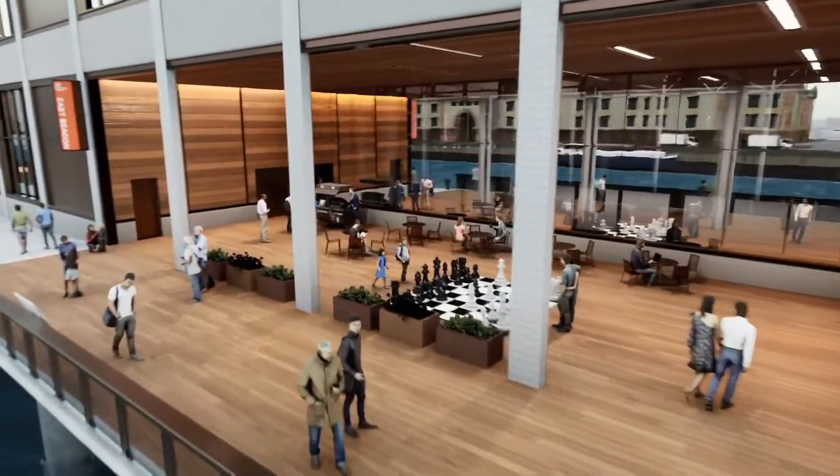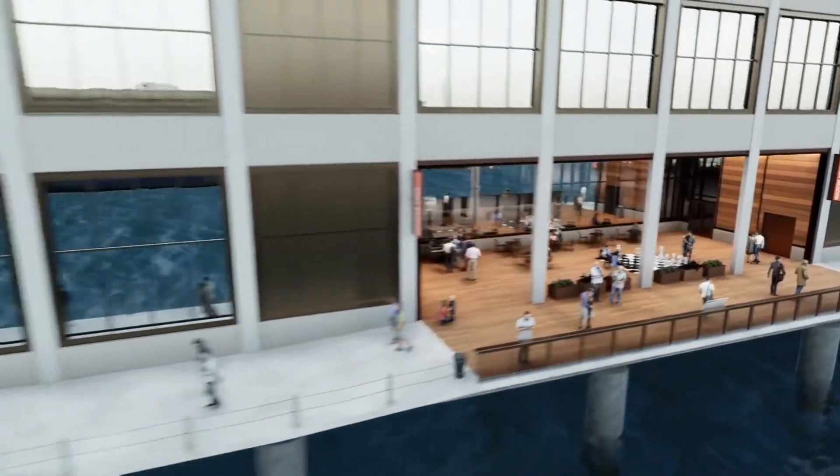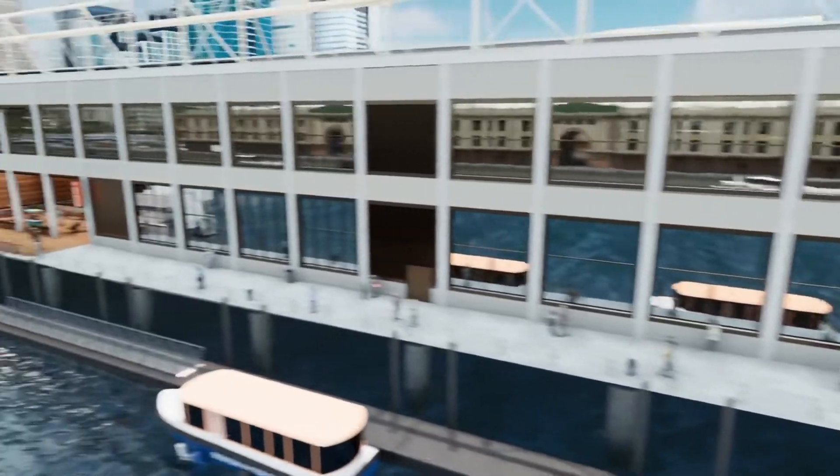Designed to achieve LEED Gold certification, the building will have modern, energy-efficient systems, on-site composting and future solar and energy storage systems.